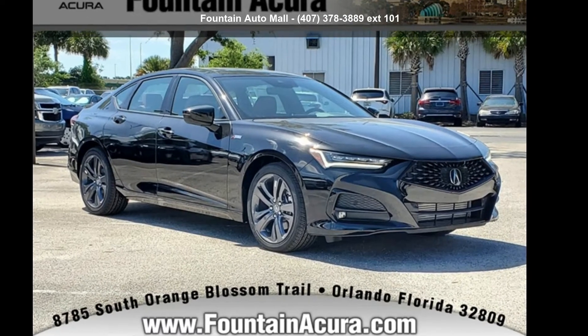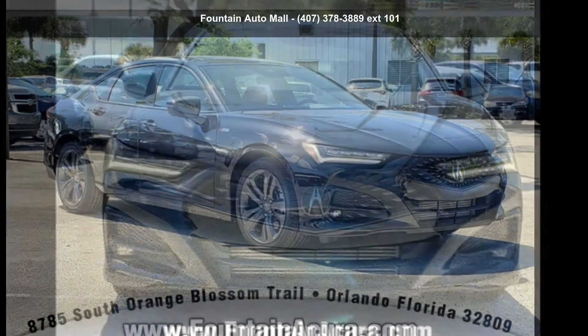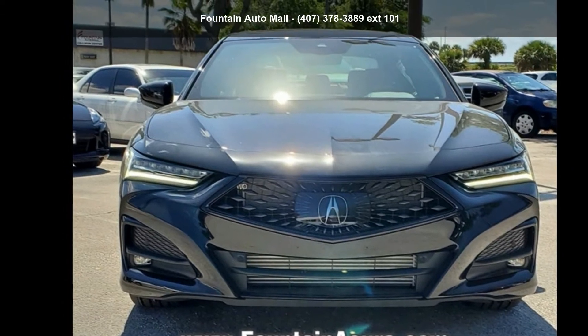Check out this Acura 2022 TLX A-Spec Package. If you are looking for a first-class ride, you have found it.